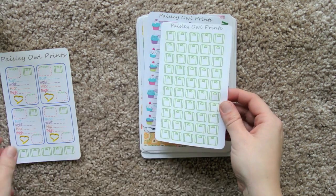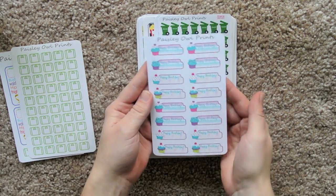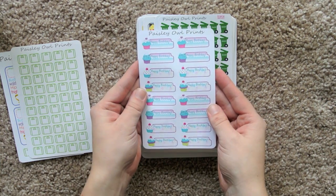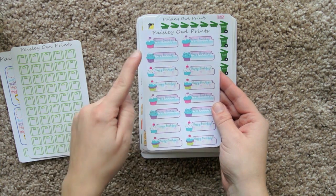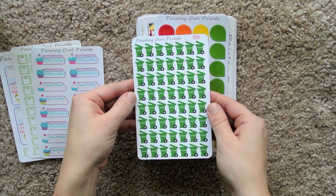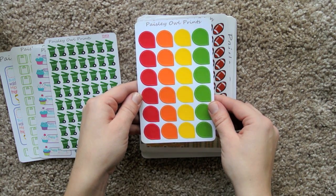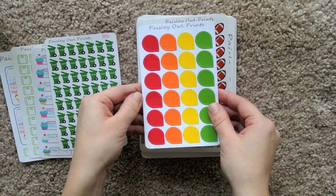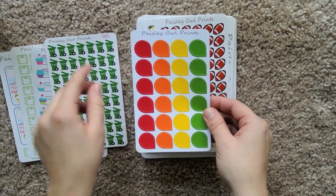And then we have a full sheet of the scales. Then we have a whole sheet of these happy birthday stickers — I really like these, they're super cute, I love the cupcakes. Adorable. Trash bin stickers — super useful. Some teardrop stickers in sort of like seasonal colors, kind of like fall colors. I like that.